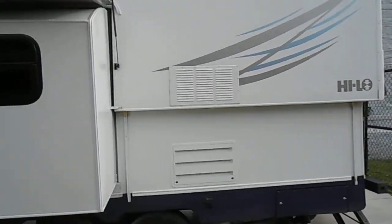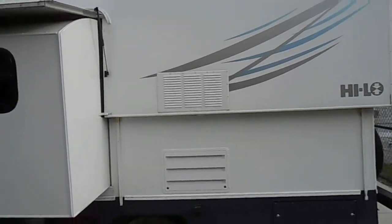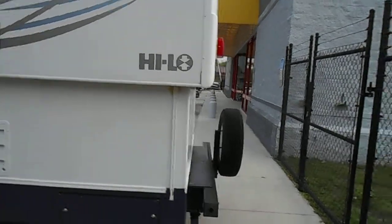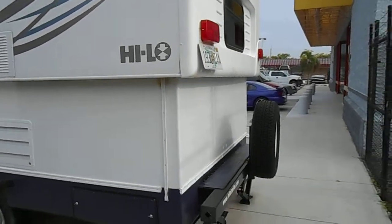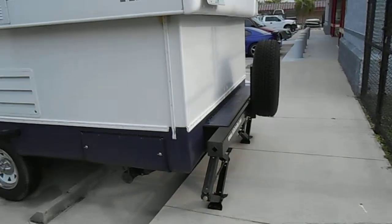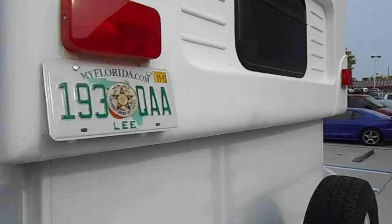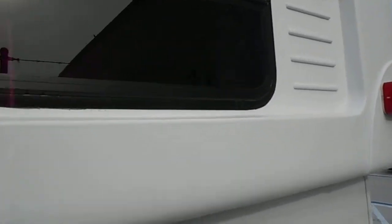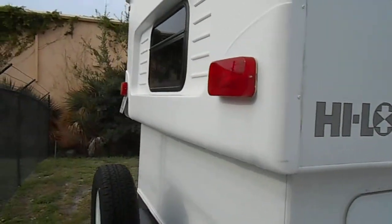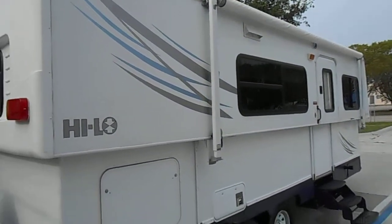I bought this trailer hoping I could talk my wife into using it, but she says her camping days are done, so I'm going to have to try to sell it. It's got a spare tire in the back. There are the leveling jacks — it's in excellent condition, it is as new. There's the awning.